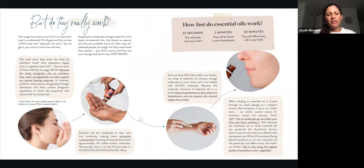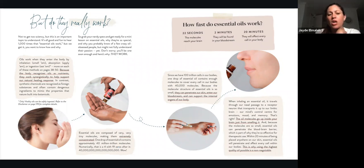Essential oils are composed of very tiny molecules, making them extremely concentrated. One drop of essential oil contains approximately 40 million trillion molecules — that's a four with 19 zeros after it. They also work very quickly: in 22 seconds the molecules reach your brain, in two minutes they can be found in your bloodstream, and in 20 minutes they'll affect every single cell in your body. Since we have 100 trillion cells, one drop contains enough molecules to cover every single cell, with 40,000 molecules per cell.